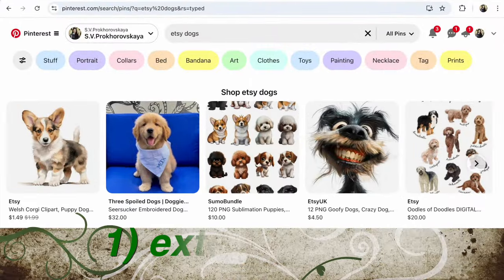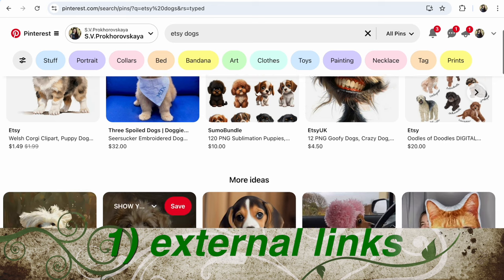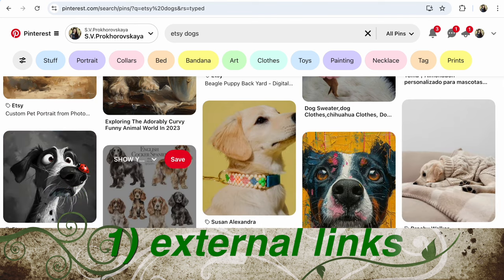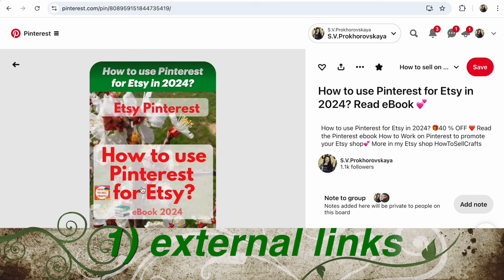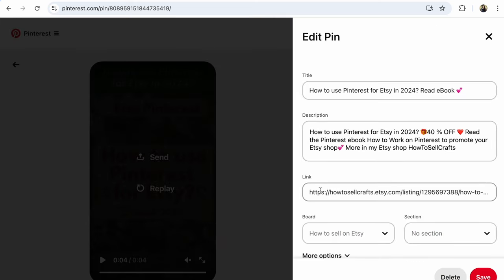First, you need useful external links from Pinterest to your Etsy shop to make each of your listings visible to Etsy, Google and other search engines. If search engines see the listing, they will more actively show it to customers. It means this link — for example, my pin — look here, edit pin, and this link, link here, I choose from my Etsy shop, save and share — this link must be here.